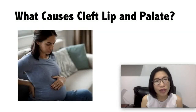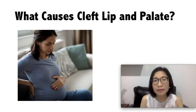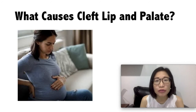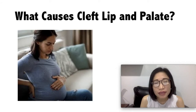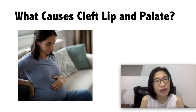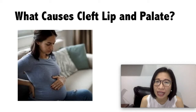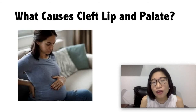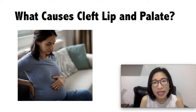So what causes cleft lip and cleft palate? It happens when the baby is developing inside the mother's womb. Researchers don't know the exact cause. It may be from genes passed on from parents, or it may also be from environmental factors such as medications the mom has taken, from smoking, from drinking alcohol, from infections, or from taking too little vitamin B and folic acid.